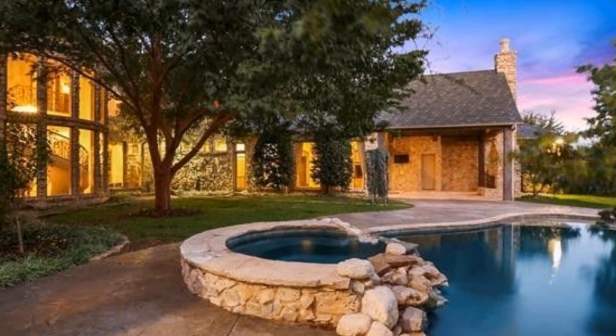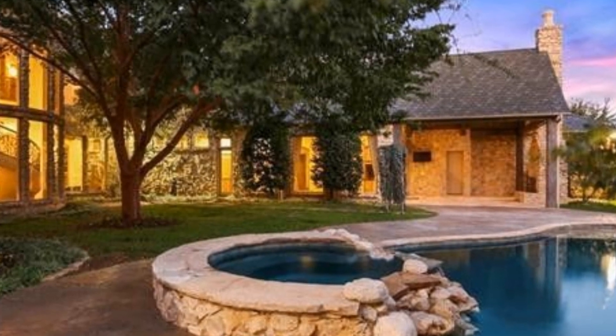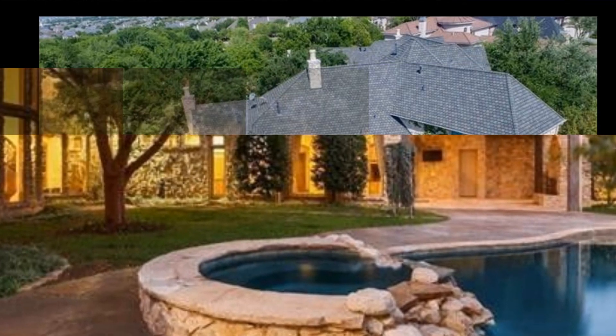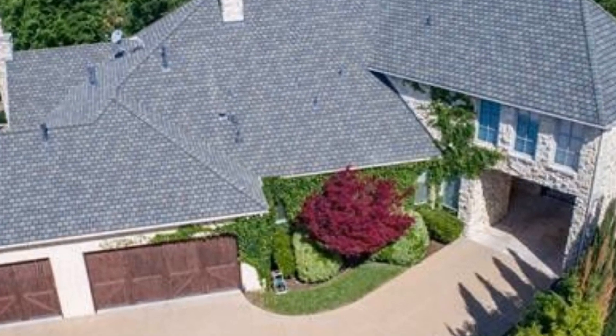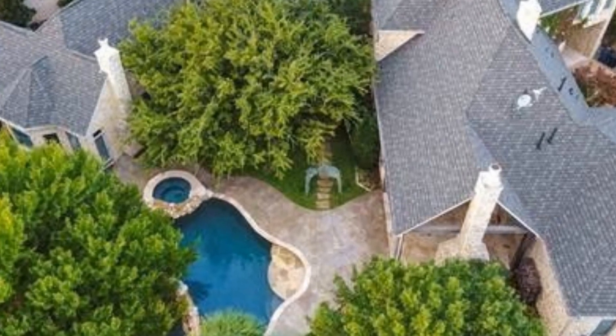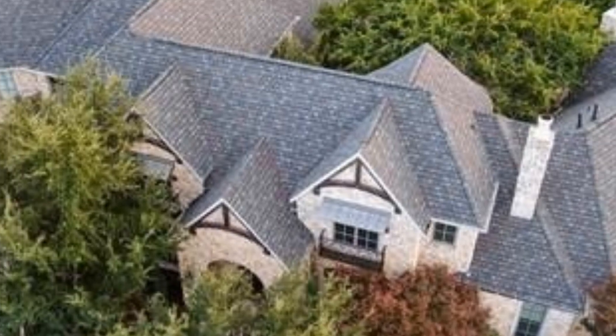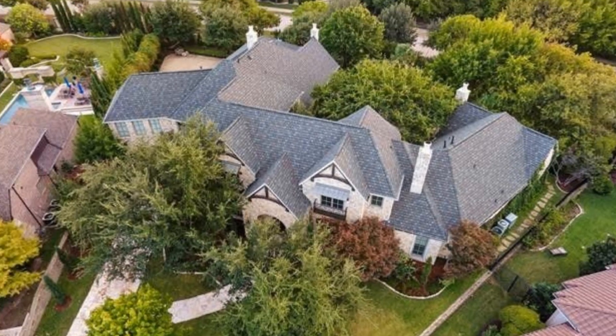But this is the home of Ezekiel Elliott. What do you think of it? Like, subscribe, comment — I want to know what you think. Don't forget to check out the next video. This is The Real Estate Insider.